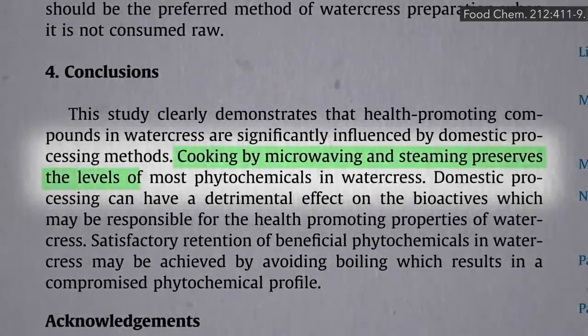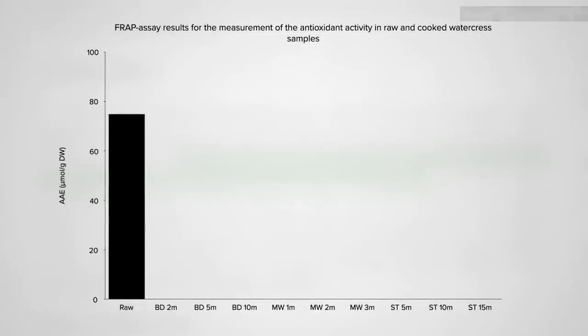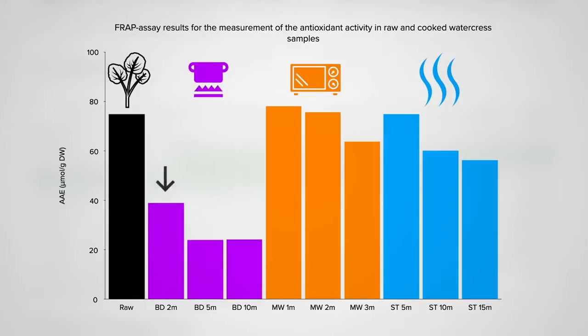Cooking by microwaving and steaming preserves the nutrition more than boiling. Here measured in watercress, a little steaming or microwaving hardly has any effect compared to raw, though boiling even 2 minutes may cut antioxidant levels nearly in half.